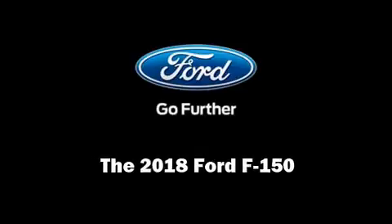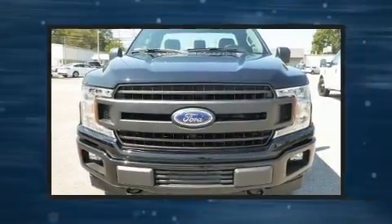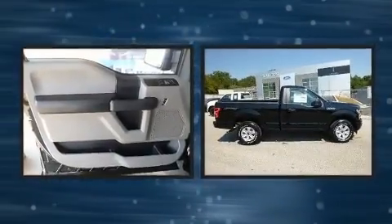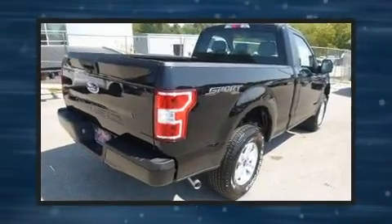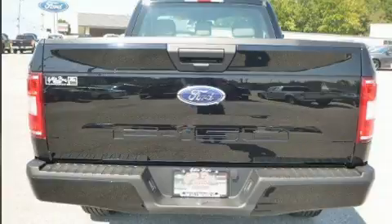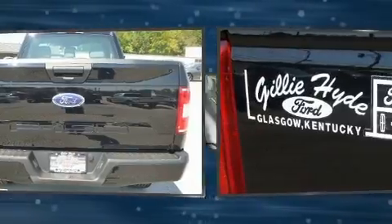Familiarize yourself with the 2018 Ford F-150. This two-door, three-passenger truck provides a satisfying ride for all passengers. It features an automatic transmission, four-wheel drive, and a 3.3-liter six-cylinder engine. Ford prioritized comfort and style by including a